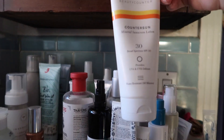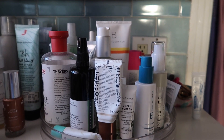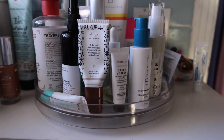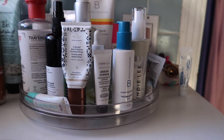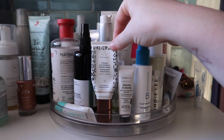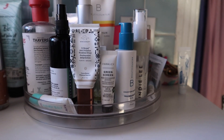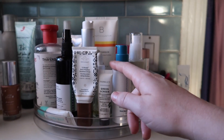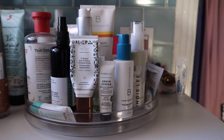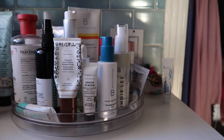The Beautycounter Countersun Mineral Sunscreen I've been using as my daily sunscreen for a while, but I don't think I'll continue — my skin does a little better with the Farmacy one. The only reason I didn't rebuy the Farmacy one was because it was out of stock. I tagged them on Instagram asking about it and they confirmed it's coming back. Every single day I mix a little of the sunscreen with the Drunk Elephant D-Bronzi Anti-Pollution Sunshine Drops, and honestly that combo has been my base on so many days — I absolutely love it.